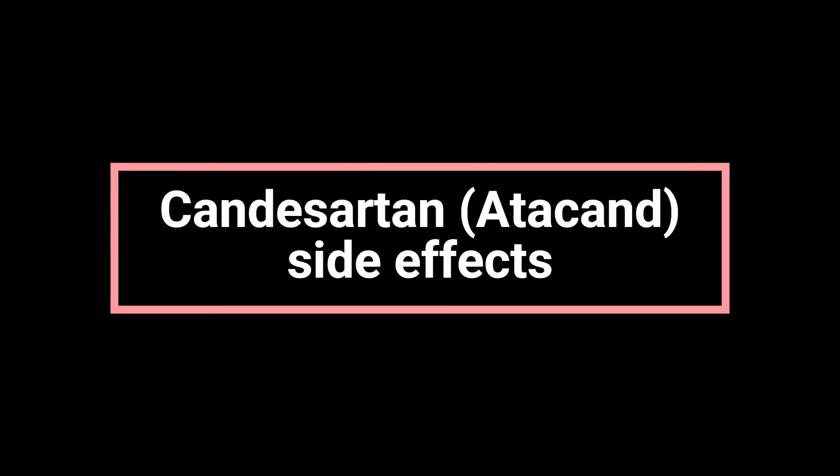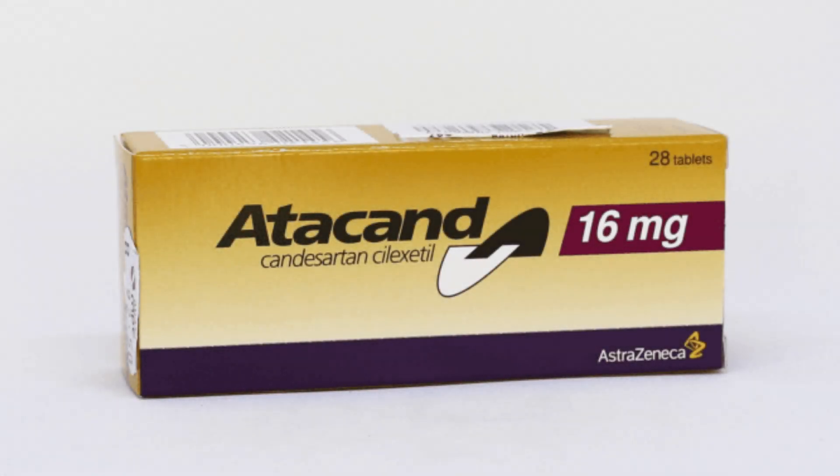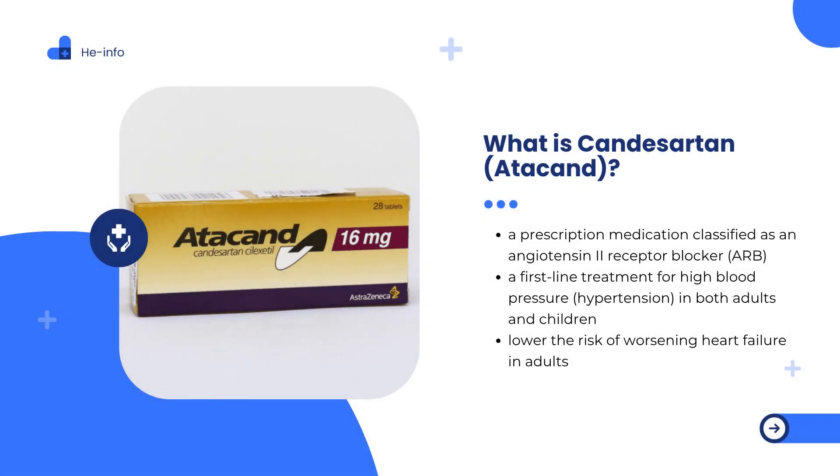Are you taking Candesartan, Atacand, for high blood pressure or heart failure? Before you take your next dose, you need to know the side effects most people overlook and the warning signs you should never ignore. In this video, we'll break down everything you need to know about how Candesartan works, its common and serious side effects, proper dosing, and expert pharmacist tips to use it safely and effectively.